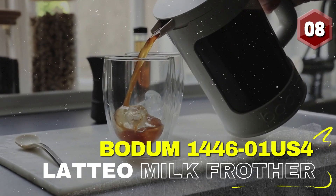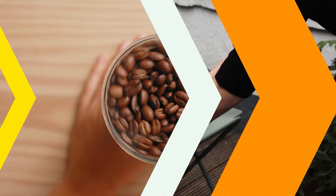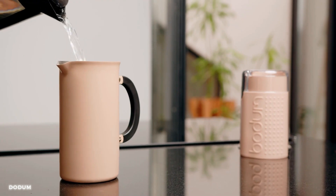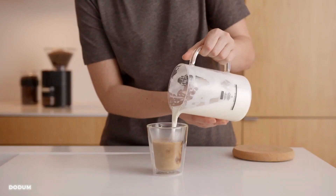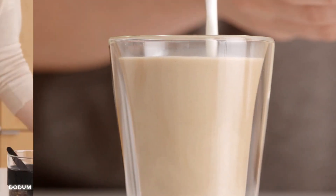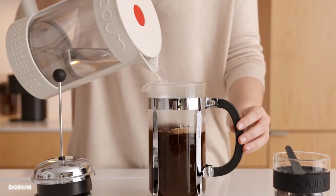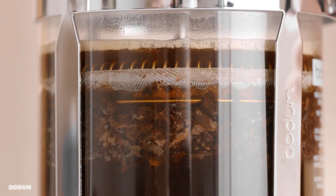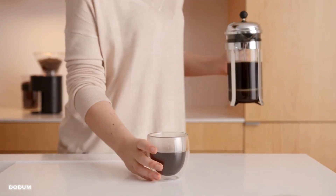Number 8: Bodum Lateo Manual Milk Frother. This gadget brings a touch of magic to your daily routine. With its sleek design and easy-to-use functionality, you can create delicious frothy milk for your favorite beverages. The glass handle and heat-resistant borosilicate glass body add a touch of elegance to your kitchen. With the Bodum Lateo Manual Milk Frother, your experience just got even more delightful.